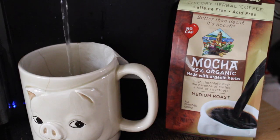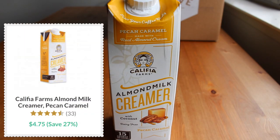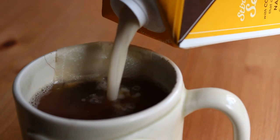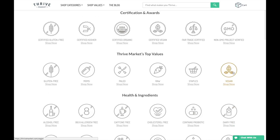And with that, let's get cooking. I started off my morning with a cup of Ticino — I've shown this before. This is an herbal coffee substitute, it's caffeine-free, and I added a splash of the pecan caramel creamer by Califia Farms. I'm always browsing new vegan items on the Thrive Market website using this handy-dandy vegan filter.